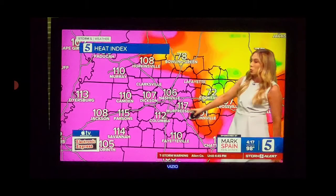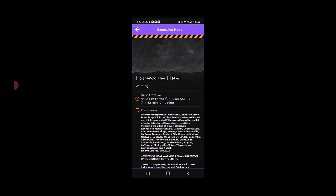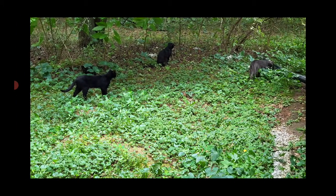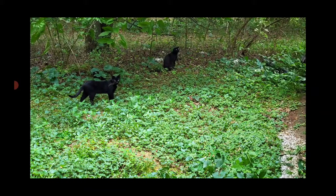We were under an excessive heat warning. I saw a bow in the clouds on radar and in person, and I said that's a tornado. Shortly after, you can see in the strong storms that I'm going to upload.